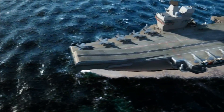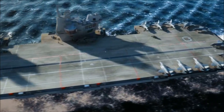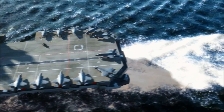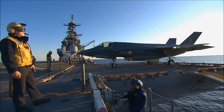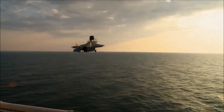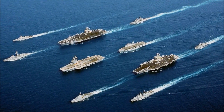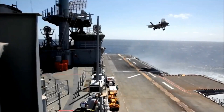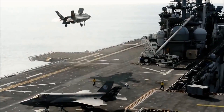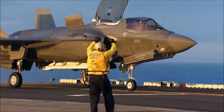HMS Queen Elizabeth is also serving as a turbocharger for deeper international partnership. Already, Royal Navy and Royal Air Force personnel are being trained in carrier skills in the United States, and our personnel are also serving within the French Carrier Strike Group. It's laying strong foundations with our key strategic partners as we look to share responsibilities in the years which lie ahead.